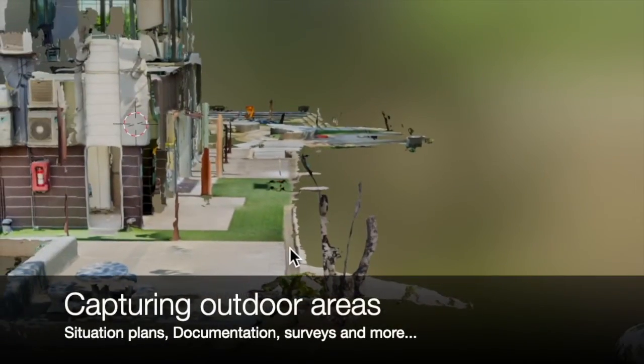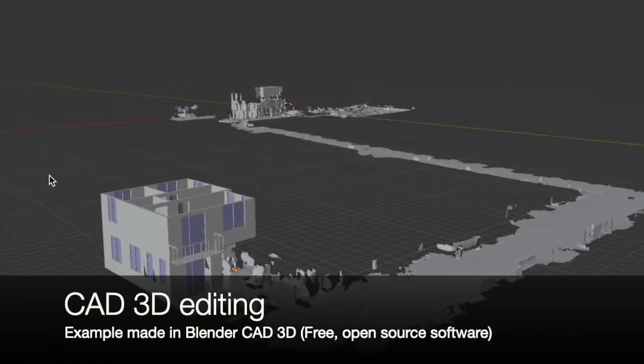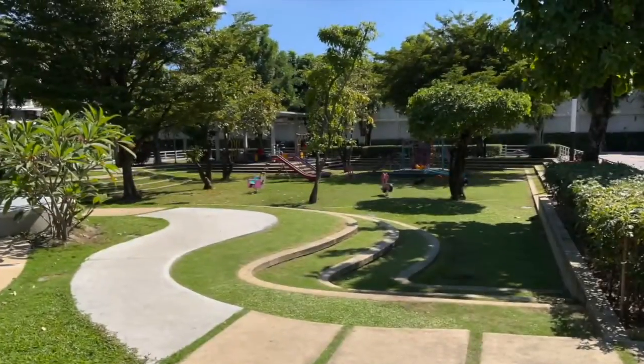Historically, floor plans and site plans are created based on data from manual measurements, photos, sketches, and various online maps, and are prone to inaccuracies when compared with reality. This can lead to all kinds of issues, particularly in places where property is sold or taxed based on its total square meter size.